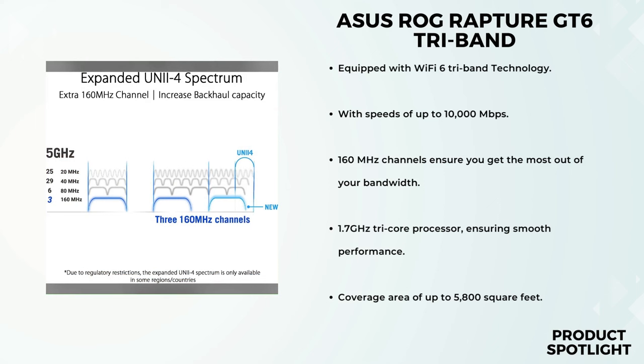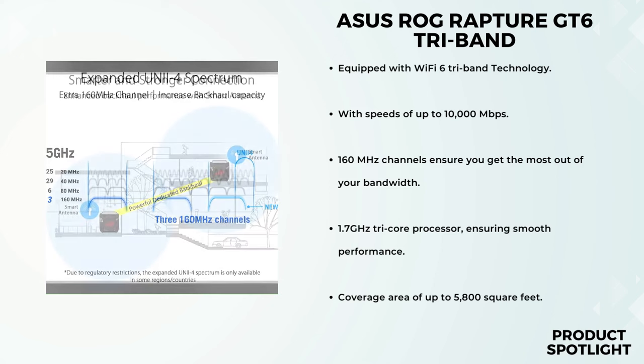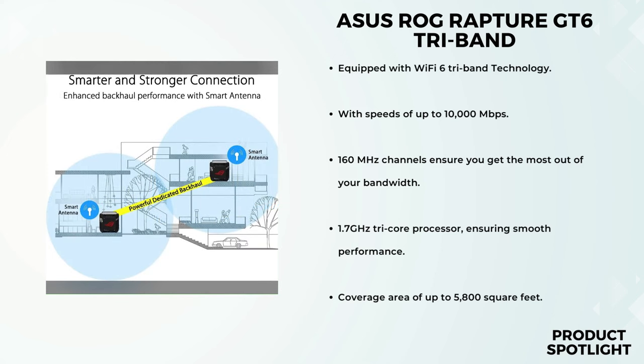Now let's discuss network security. The GT6 comes with a free lifetime subscription to AI Protection by Trend Micro and ASUS Instant Guard, meaning your Wi-Fi and devices are protected against online threats no matter where you are. The ASUS ROG Rapture GT6 Tri-Band Wi-Fi 6 Gaming Mesh System is a powerhouse designed to elevate your gaming and networking experience, with Wi-Fi 6 technology, expanded coverage, ultra-fast wired connections, and comprehensive security features — a dream come true for gamers who demand the best.